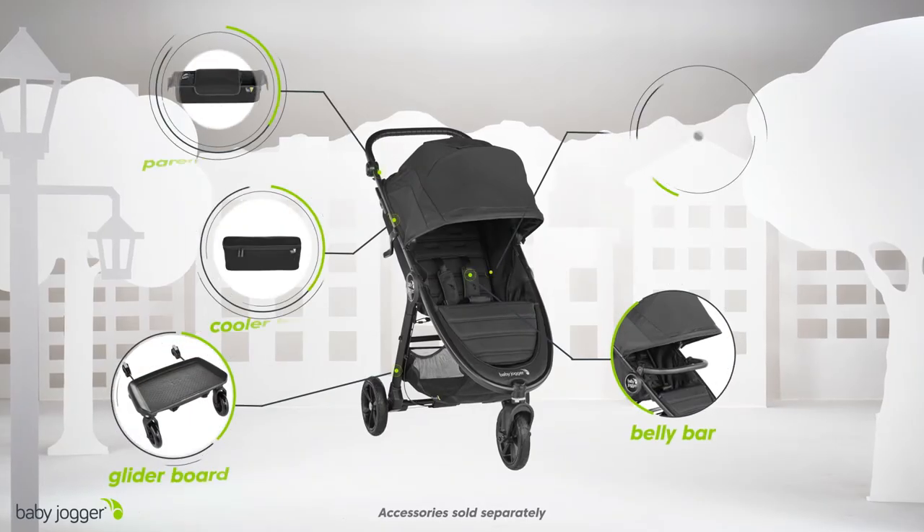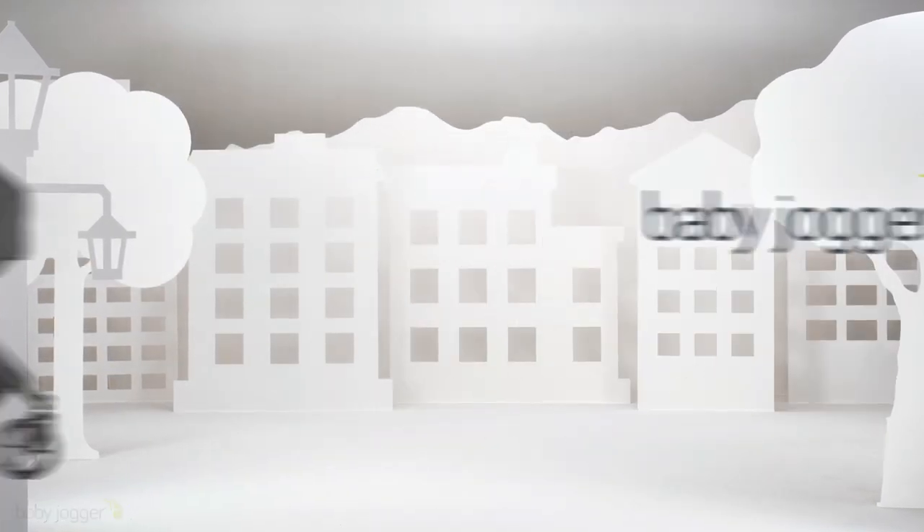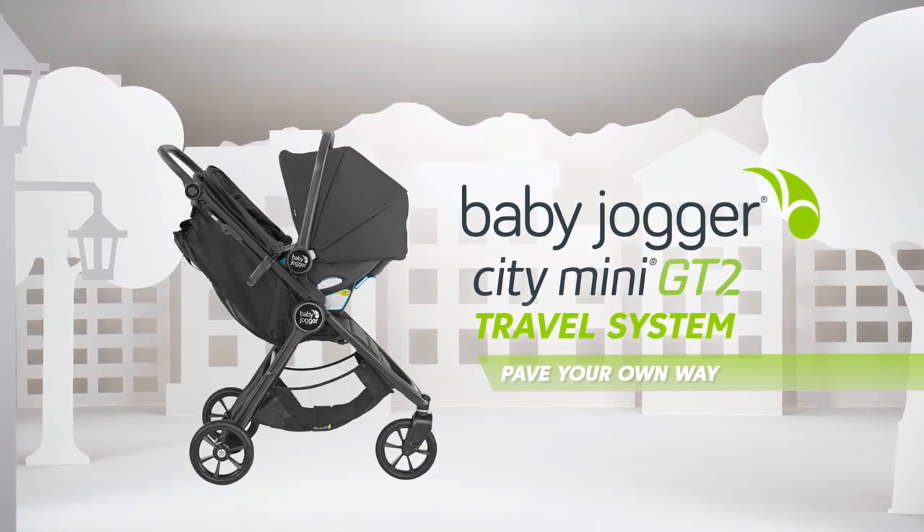Build the perfect stroller for you and your family with compatible accessories. Baby Jogger Citi Mini GT2 Travel System — Pave your own way.